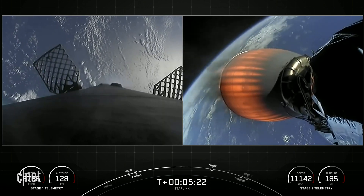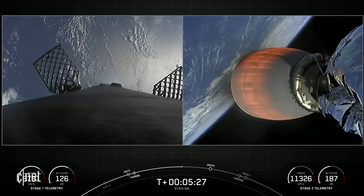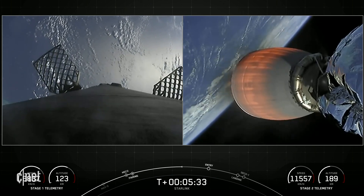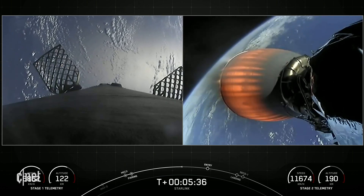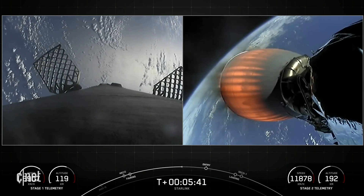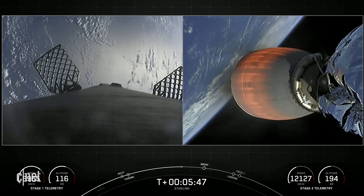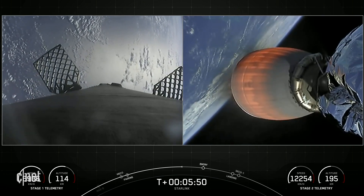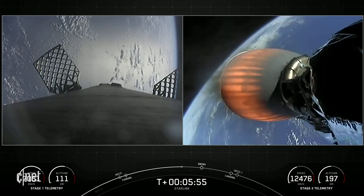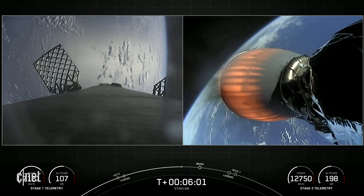In contrast, the MVAC engine on the second stage is optimized for 220,500 pounds of thrust in vacuum. The main difference between these two engines is the size of the nozzle — it's much bigger than the Merlin 1Ds on the first stage.